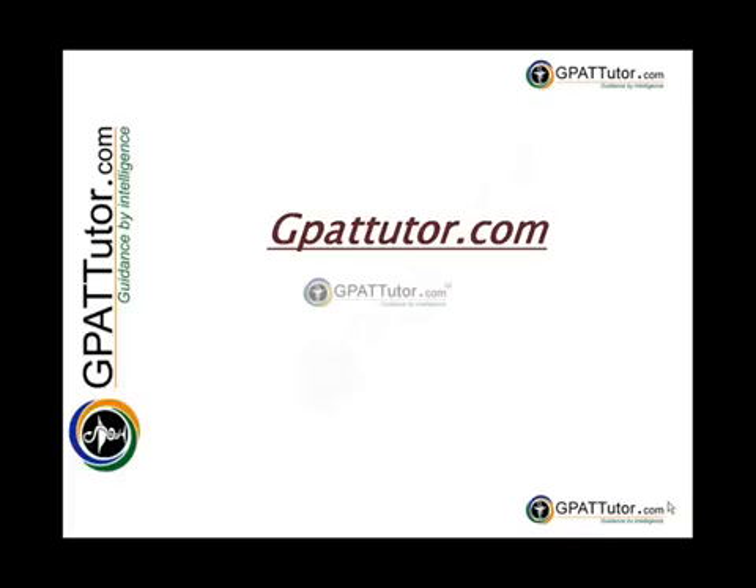GPATTutor.com offers online classroom coaching and online mock exams for GPAT with the best available in the industry, in terms of content quality and delivery of lectures by highly qualified and experienced faculty members in the pharmacy domain.